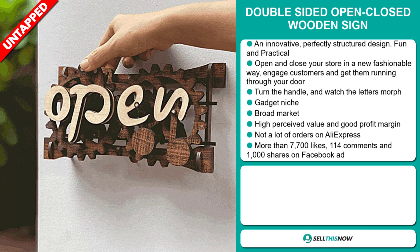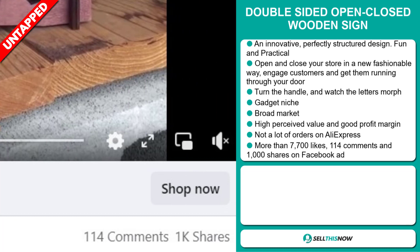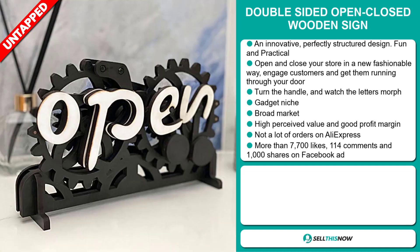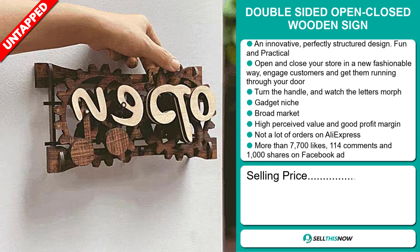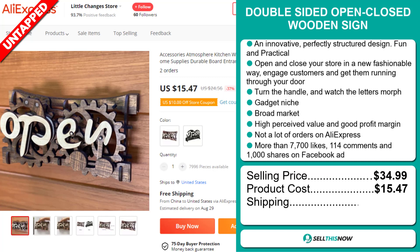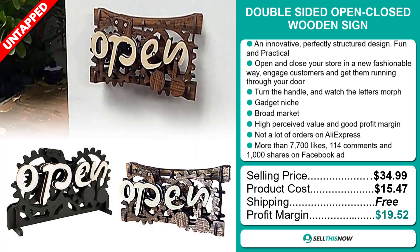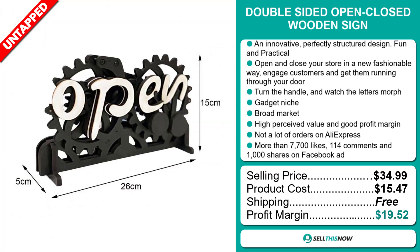And finally, the Facebook ad has more than 7,700 likes, 114 comments and 1,000 shares. The selling price for the double-sided open-close wooden sign is just under $35, whereas the product cost is only $15.47. Shipping is completely free, so you're looking at a very good profit margin of $19.52.